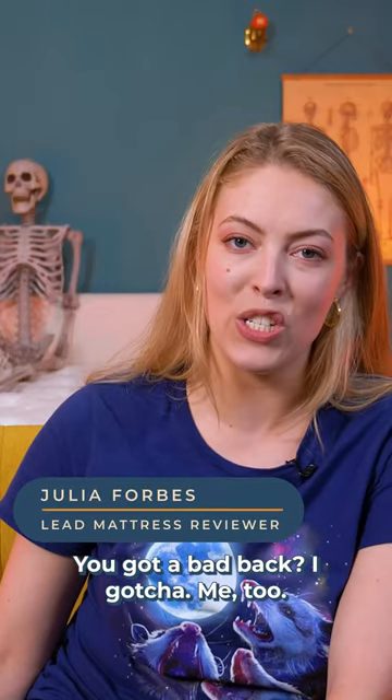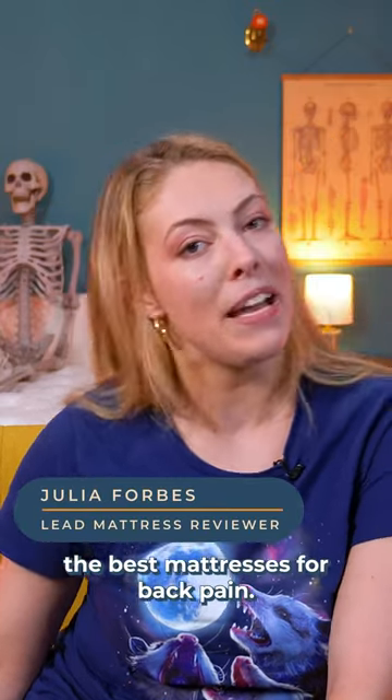You got a bad back? I gotcha. Me too. So today, we're going to go over the best mattresses for back pain.